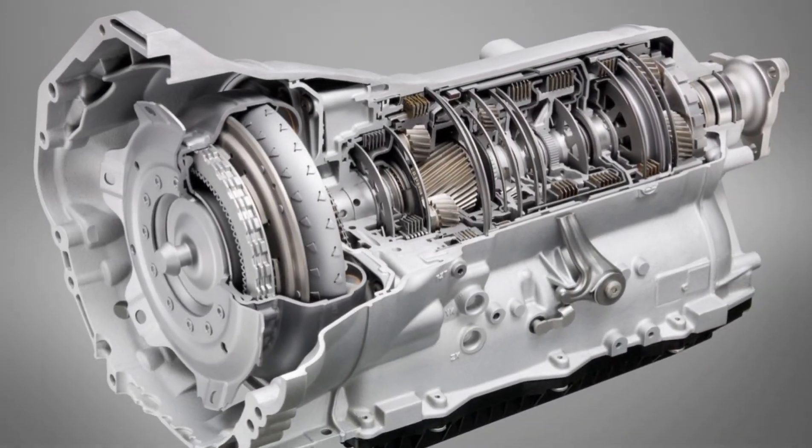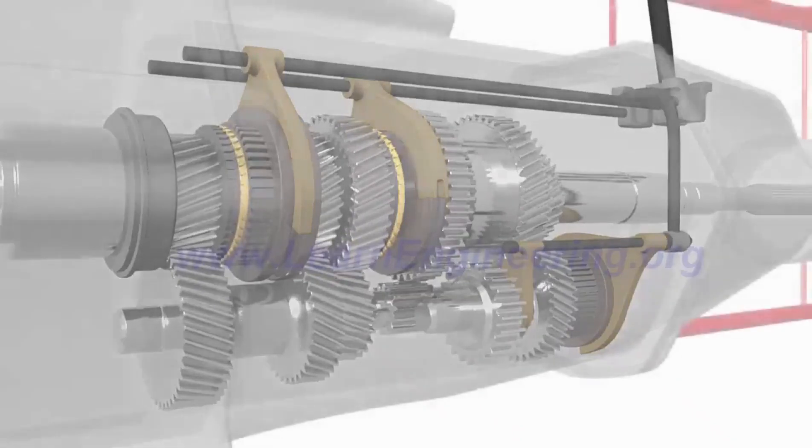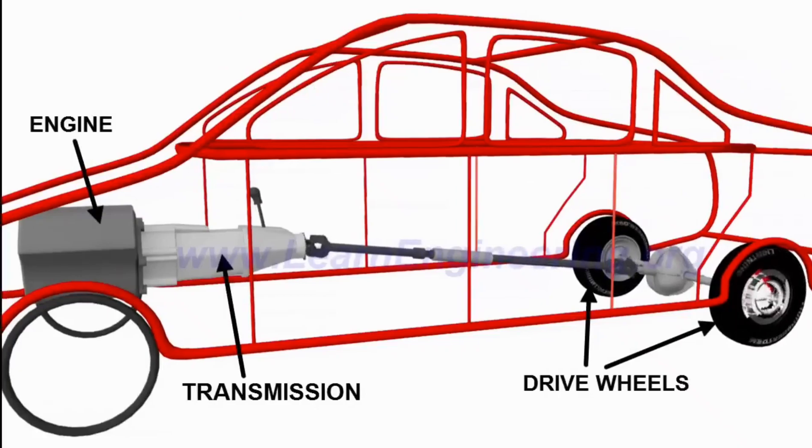If you wondered how your car is able to switch gears and go faster or slower, or how it's able to go in reverse even when the engine has its power to go forward, well the answer lies in a component called a gearbox, also known as a transmission. A gearbox is a mechanical component that helps to transfer power from the engine to the wheels by using different gear ratios. Its primary role is to give out the right amount of power and torque to the wheels at different speeds to achieve optimal performance.